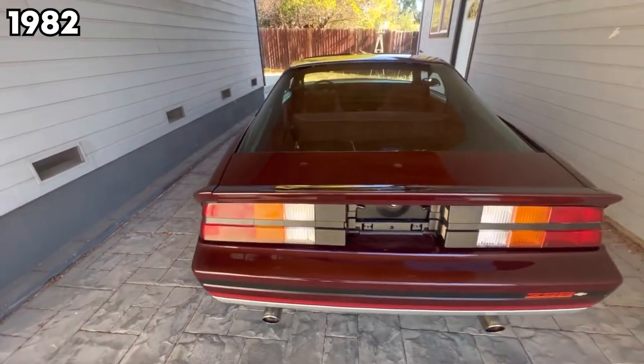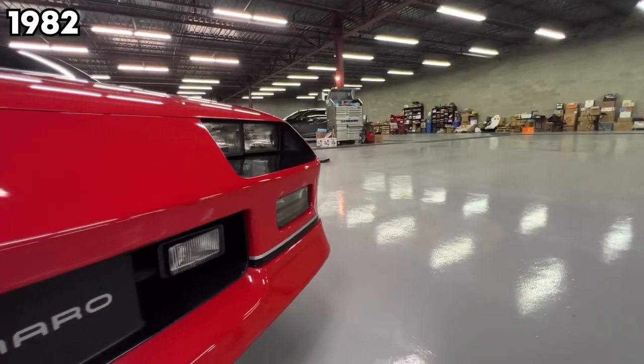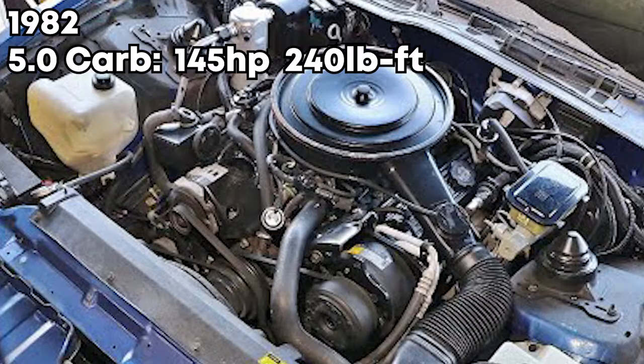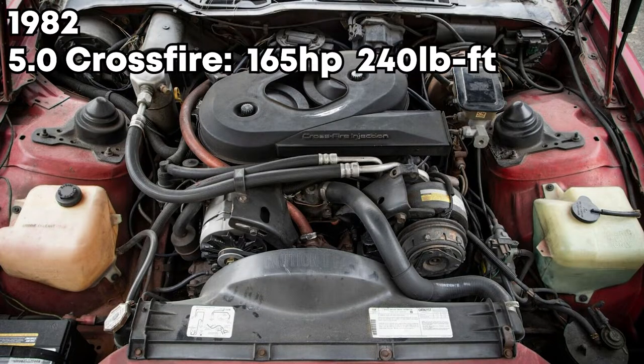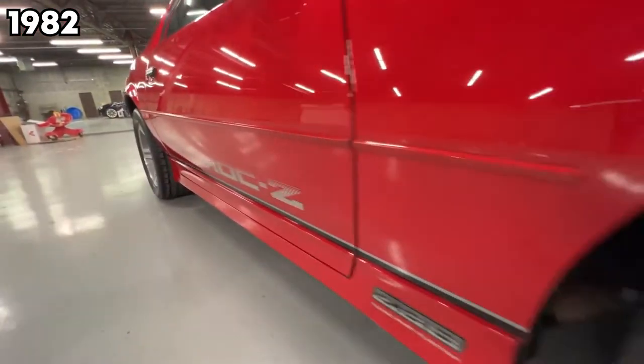If you're going to be buying a Camaro, you've got to have a V8. That brings us to the last two options: the 5.0 carbureted model that made 145 horsepower, or the 5.0 crossfire motor that made 165 horsepower. You could get either of these with a three-speed automatic or a four-speed manual.